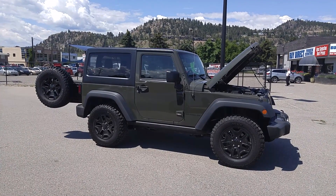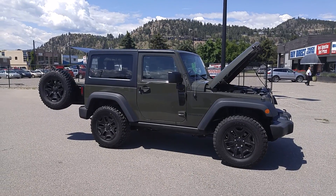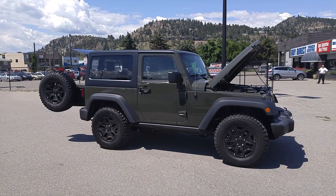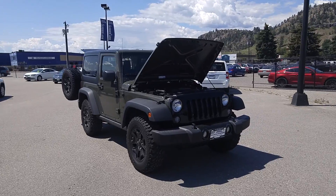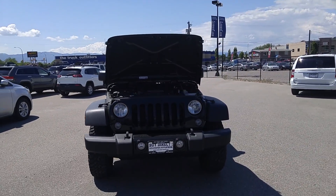Hey everybody, how you doing? It's your Jeep guy here at Buy Direct Truck Center and I wanted to show you this 2015 Jeep Wrangler Willys Edition and just let you know a little bit about this awesome iconic Jeep vehicle.